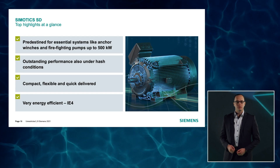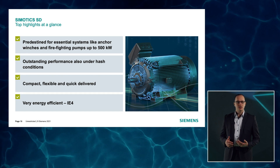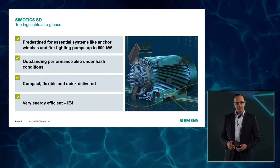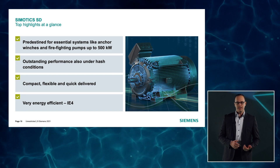For essential systems like anchor winches and firefighting pumps up to 500 kW, Simotix SD are the perfect choice. They convince with outstanding performance, especially under harsh conditions, compactness and option flexibility. In addition, they are very energy efficient, complying with IE4 efficiency level.